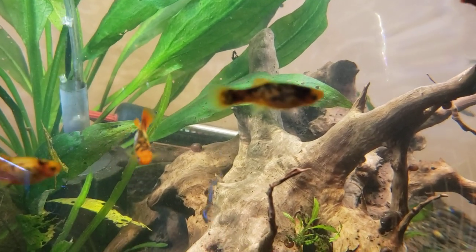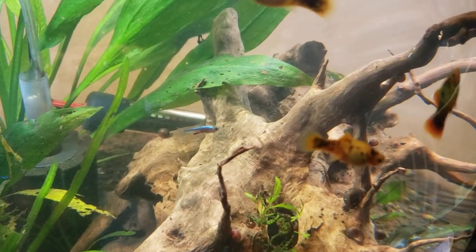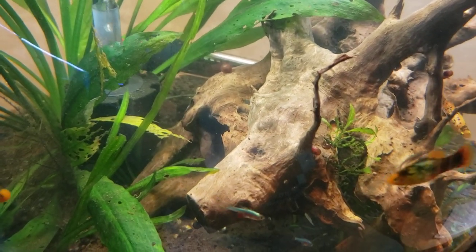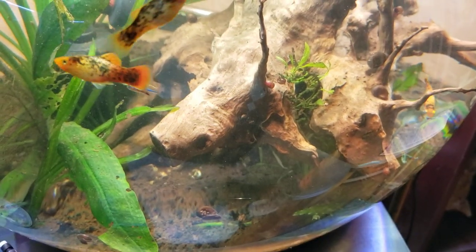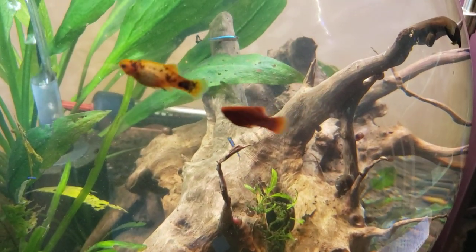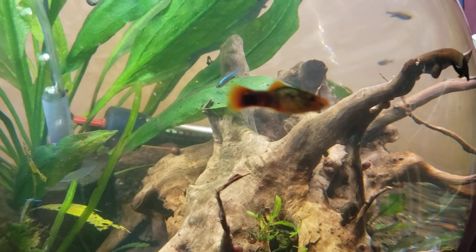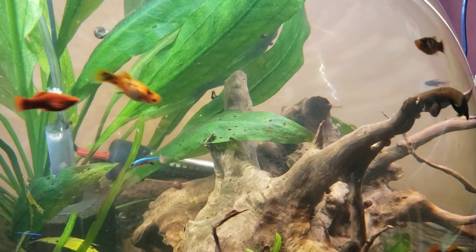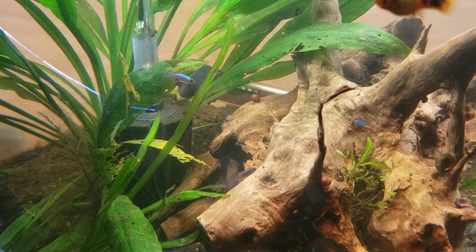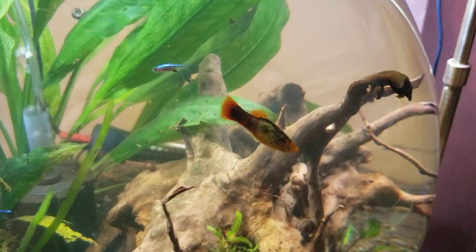They zip all over the tank and are quite rambunctious little critters. Actually, they're a little bit aggressive — I was a little surprised at how aggressive they are. They like to pick on each other, but they also like to stay in a group and hang out together in the tank. Their scientific name is Sunda Danio Axelrotti and they're from the family Cyprinidae.